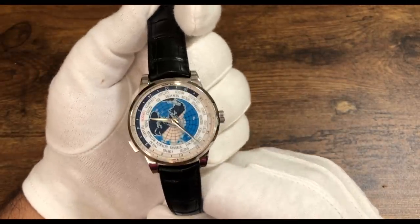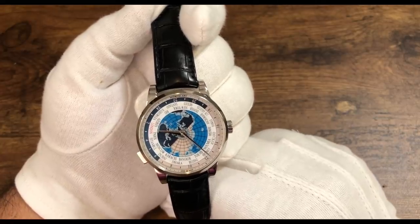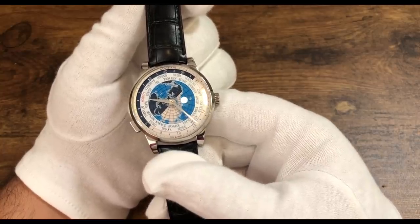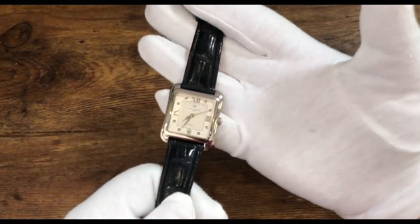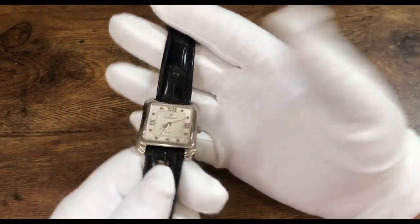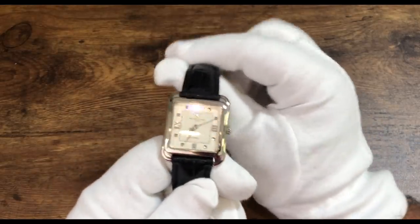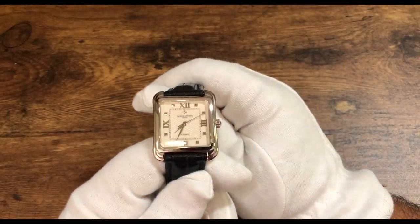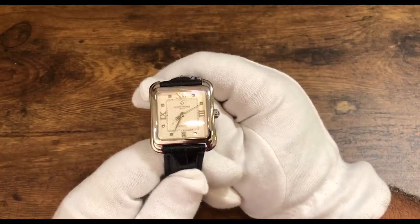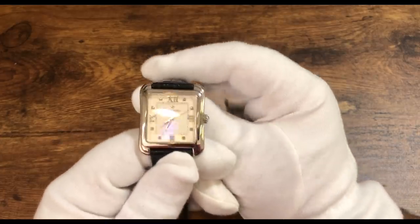I'm actually thinking of picking one of these up myself as the perfect travel watch. This is the Montblanc Orbis Terrarum. Now we move on to probably the simplest but most interesting of the three, and this is the Vacheron Constantin Historique Toledo — a watch which, despite being time-only with date, is hiding a lot of interesting intricacies.